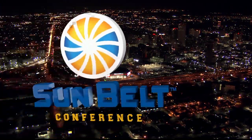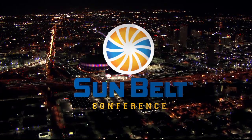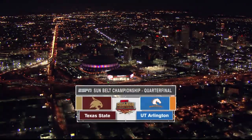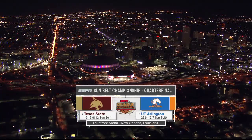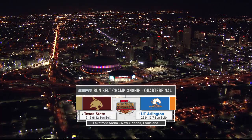Sunbelt Conference on ESPN. Game two of our quarterfinal round here from Lakefront Arena as the seven seed Texas State Bobcats meet the three seed UT Arlington Mavericks in this Lone Star State showdown.